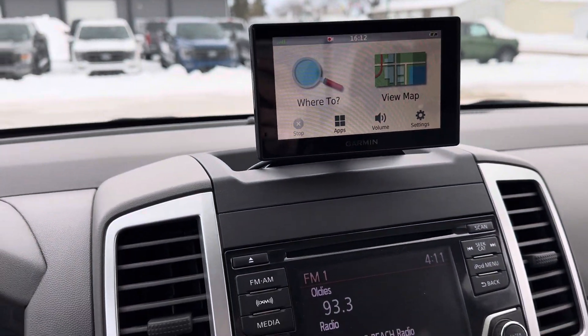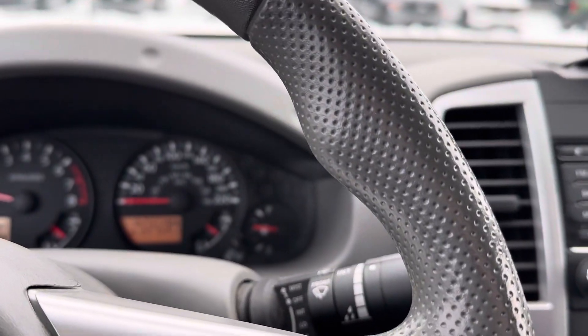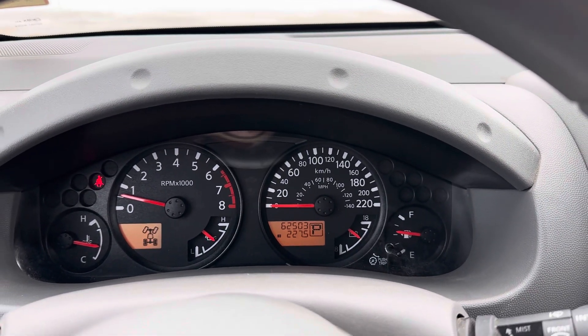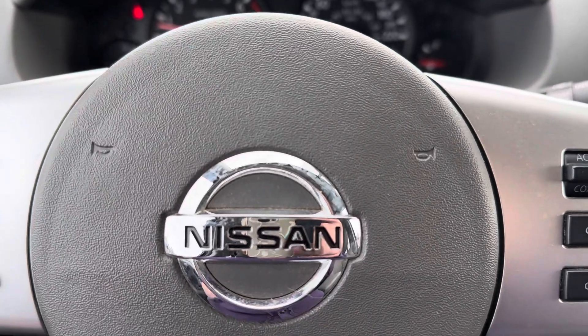This truck also has an aftermarket navigation system and 62,503 kilometers on it. Come check it out at Country Ford in Wilkie.